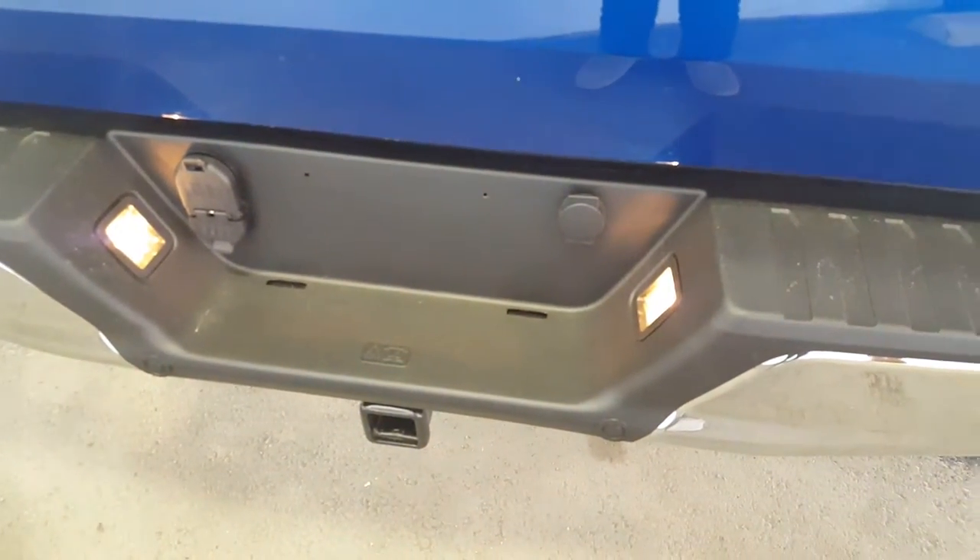Onto the very back of the truck — you have your privacy glass sliding window, a very spacious box with all your tie-downs, some LED lighting, your removable tailgate with step assists, and down at the bottom last but not least your complete trailer tow package.